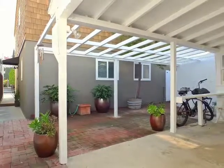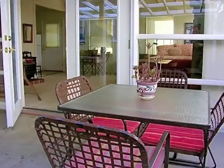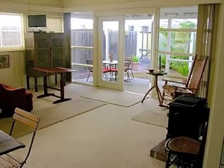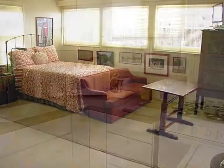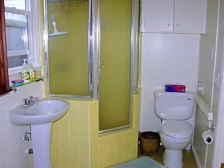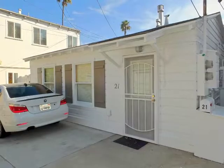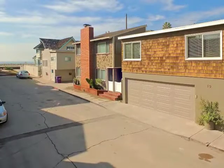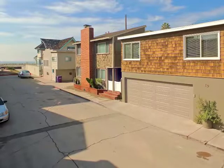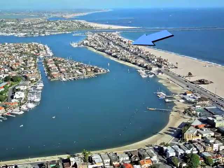An expansive patio extends to the glass-walled rear unit. Additional storage and parking are huge pluses. Truly an amazing property and lifestyle opportunity on the peninsula.